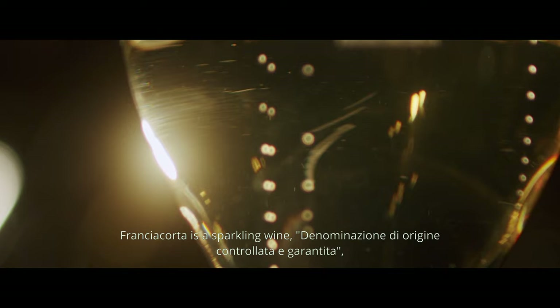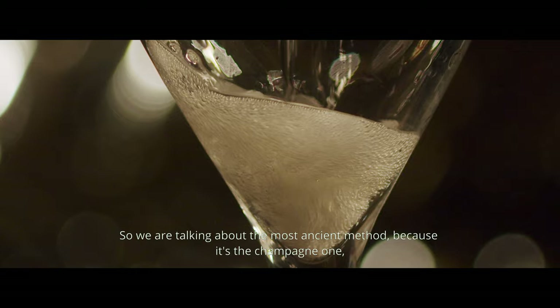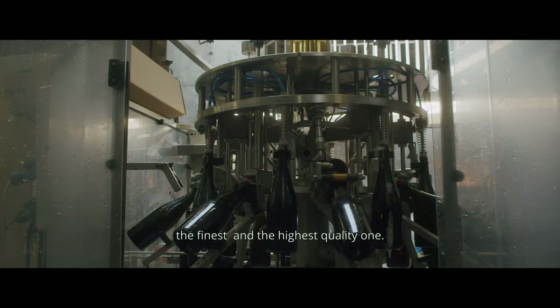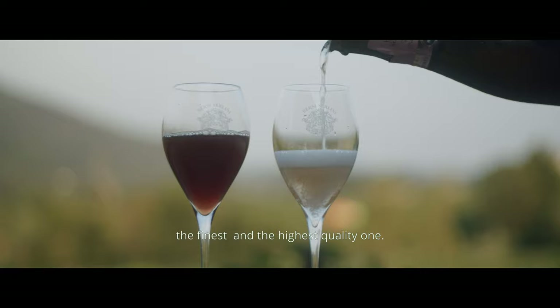In Franciacorta it is a bollicine spumante, with a controlled and guaranteed origin. It is made exactly like the technology that the French use to make champagne. So we are talking about a way to produce that is the oldest, because it is the champagne method, and the end result is closer to the highest quality.